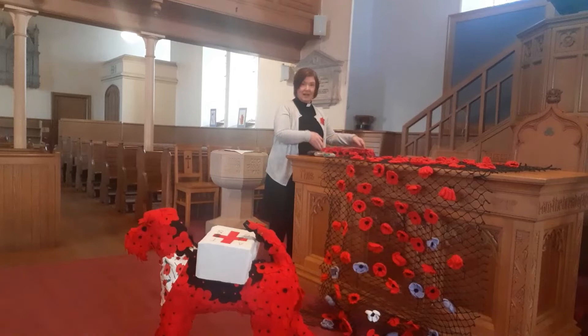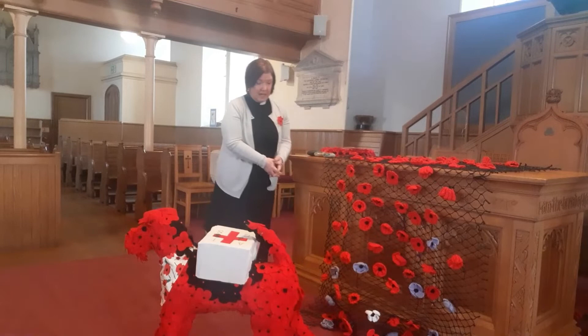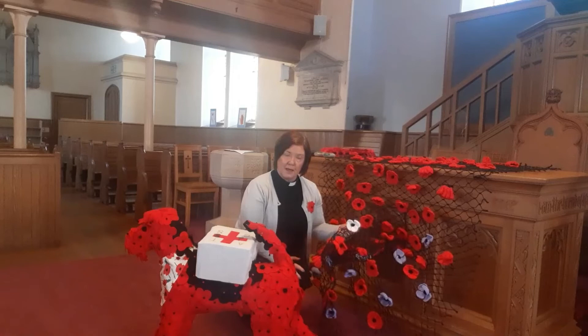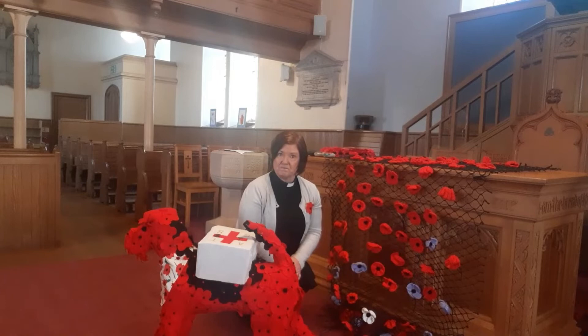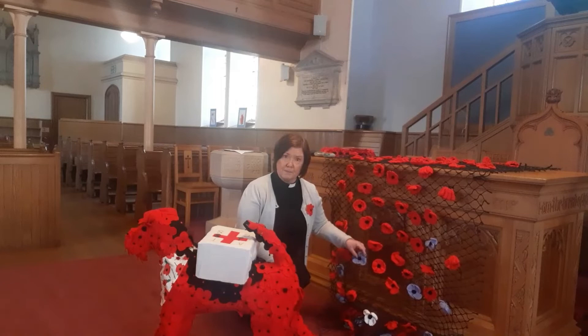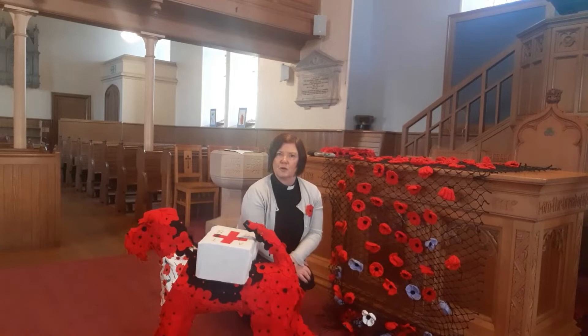We also have our poppies, and this was made by East Haven Together. There are over a hundred red poppies on the installation, on the display. And if I come down here you'll see also that we have one white poppy, and the single white poppy is to represent not only the armed forces but also all the men, women, and children who died in the wars. You might also notice that we have some purple poppies as well. Now we've got 11 purple poppies. They are to remember all the animals who died in the war.